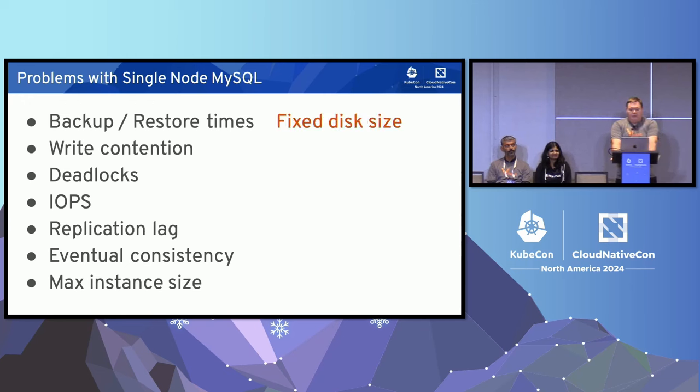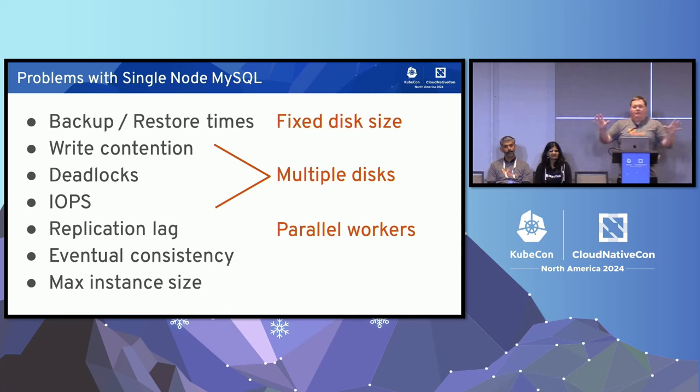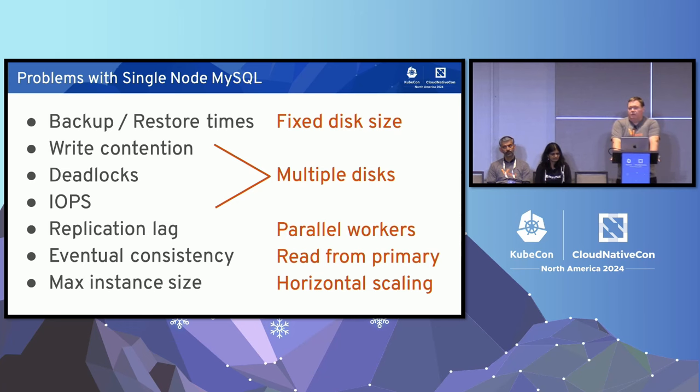Vitess helps with each of these. For fixed disk sizes, we recommend about 250 gigabytes per shard — not a magic number, but it gets you into a 15-minute restore window for disaster recovery. Having multiple disks helps with write contention and deadlocks. Replication lag is addressed because you have multiple MySQL instances running with parallel workers. And rather than one primary with 10 or 100 read replicas, just shard wider — get 50 primaries with one replica each for HA and disaster recovery. That offloads the hard work from your app developers, and horizontal scaling solves the max instance size problem.